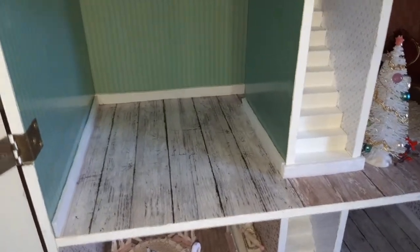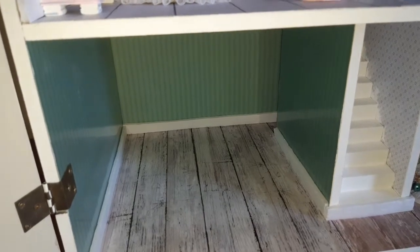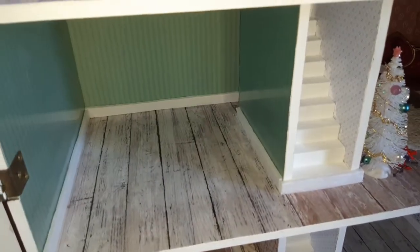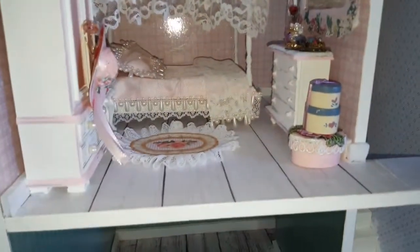Welcome to my channel, this is Carmen with Carmen's Treasures. I just wanted to show you guys the update on the miniature house I've been working on. This is not for children — this is a hobby for adults. So this is the floor that I changed in the bedroom.